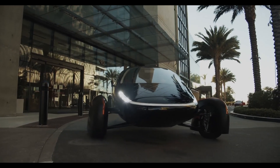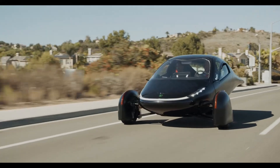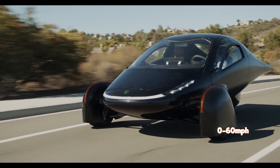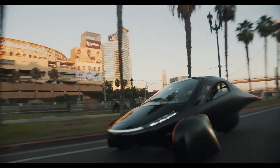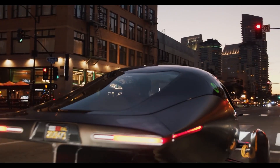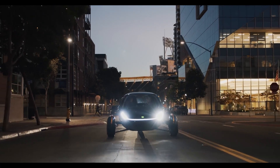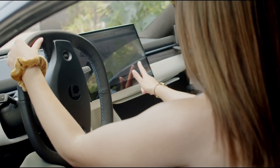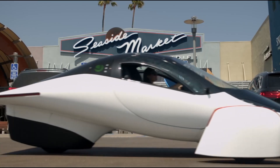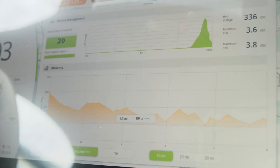But the Aptera Sol isn't just about efficiency — it's also a high-performance vehicle. With an impressive 0-60 miles per hour acceleration time of just 3.5 seconds, the Sol can give many sports cars a run for their money. And with all-wheel drive and a top speed of 100 miles per hour, you'll be zipping through traffic with ease. The Aptera Sol has already generated a lot of buzz, with over 22,000 reservations already made, and with production drawing near, it's clear that the Sol is a car that's set to shake up the EV market.